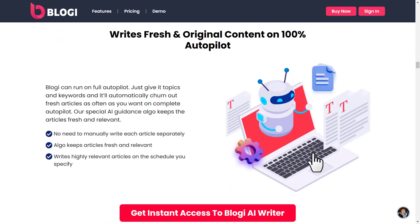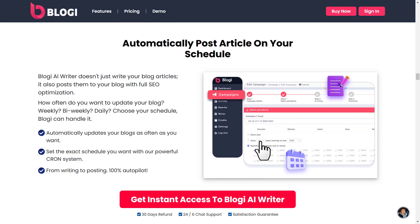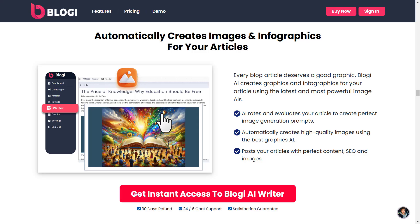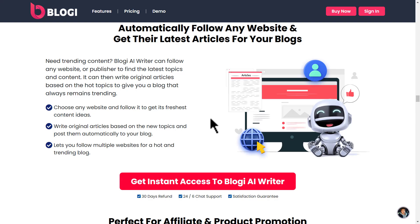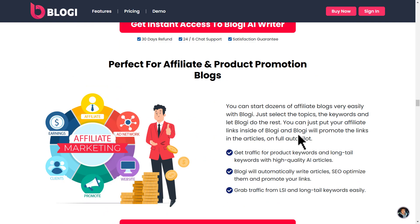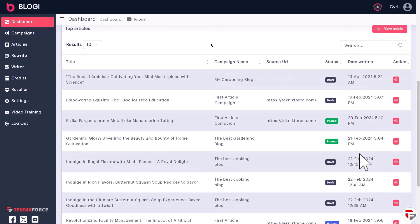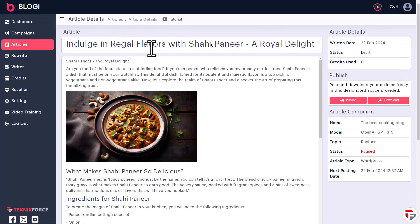Whether you're managing a personal blog, running a business website, or curating content for social media, Bloggy ensures that your posts are not only high quality but also tailored for your target audience. It offers style and tone adjustments, ensuring your content aligns perfectly with your brand voice. With Bloggy, creating captivating content has never been easier. TechnicForce's emphasis on user-friendly design makes Bloggy a must-have for anyone looking to dominate the content game in 2025.